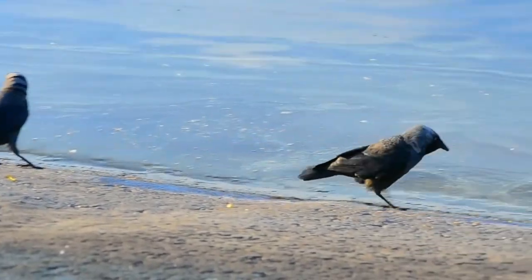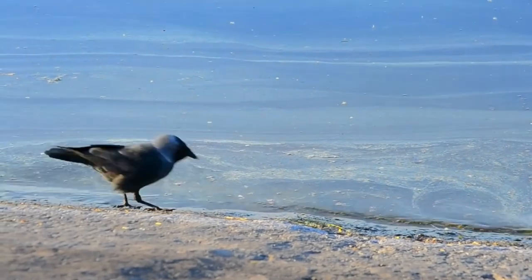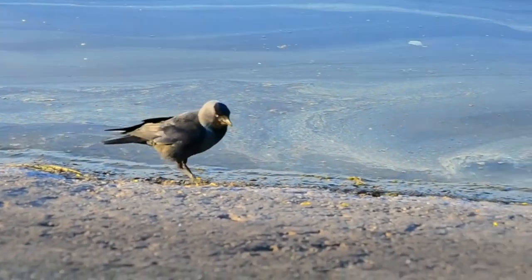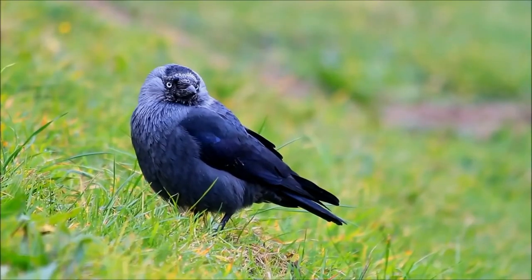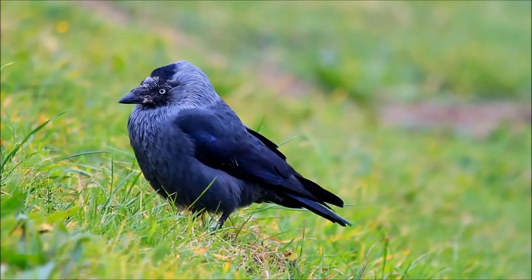Western jackdaws undergo a complete molt from June to September in the western parts of their range, and a month later in the east. The purplish sheen of the cap is most prominent just after molting. Generally wary of people in the forest or countryside, western jackdaws are much tamer in urban areas.